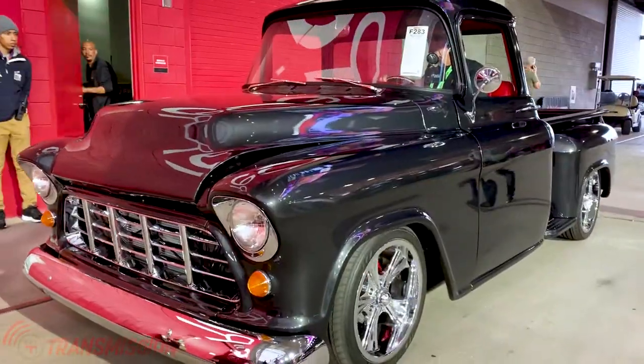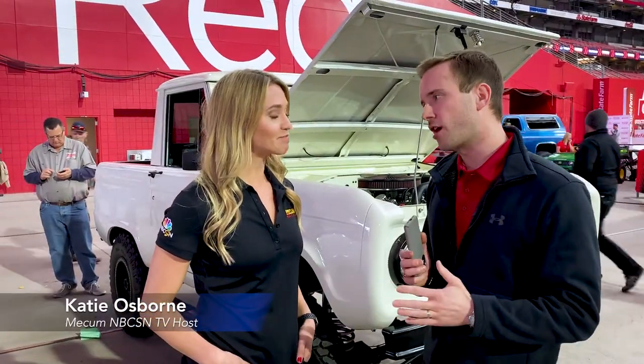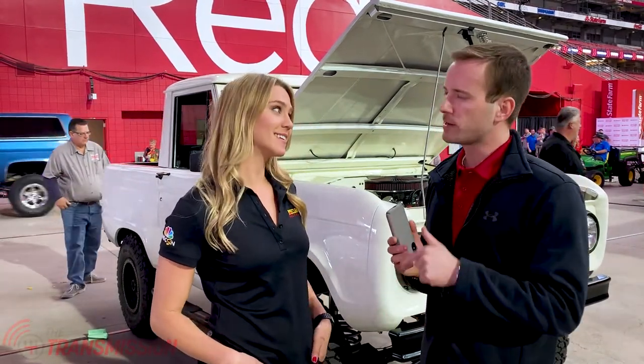At the 2019 Mecham Glendale auction, there's lots of trucks and lots of SUVs. I'm here with Katie Osborne. Katie, I know you love going off-road and those off-road rigs. There's one behind us that you got a chance to look at a couple weeks ago — tell me about it.